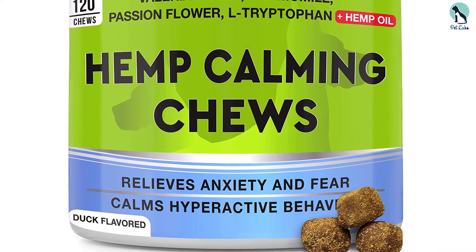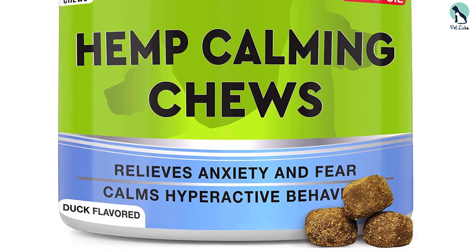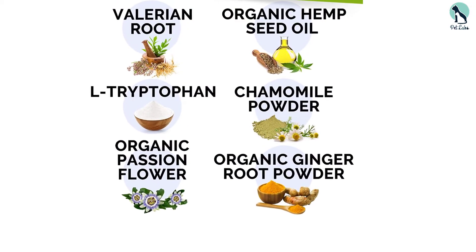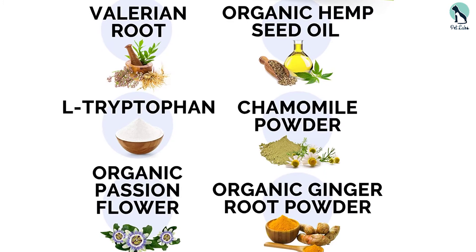Dog experts consider this treat a complete dietary supplement, helping support the immune system and keeping skin and coat healthy and shiny. These treats are manufactured in an FDA-approved facility, making them totally safe to consume. You can choose from duck and chicken flavors.